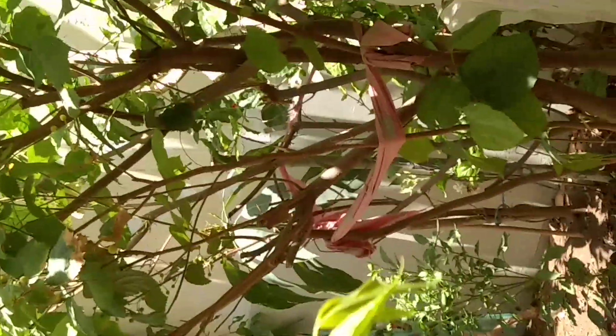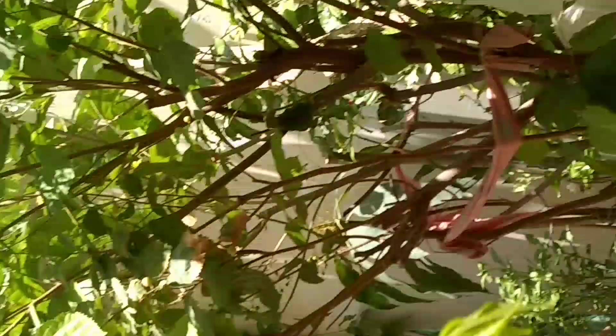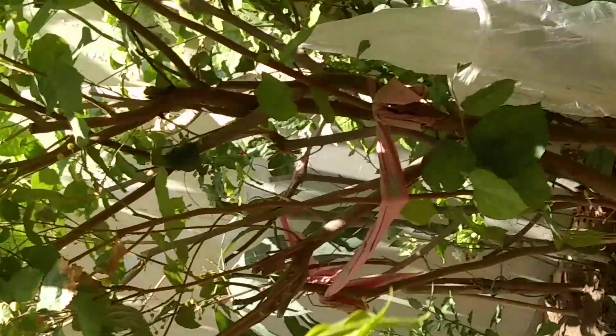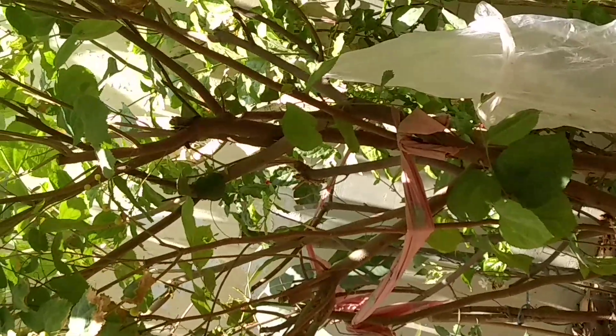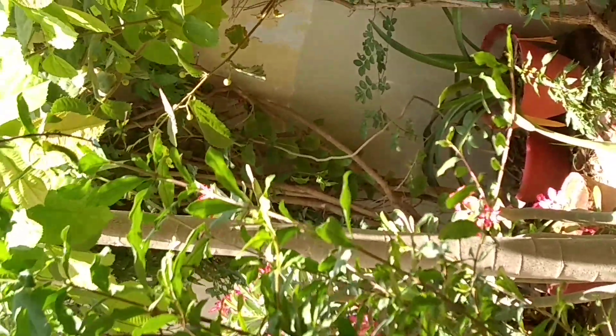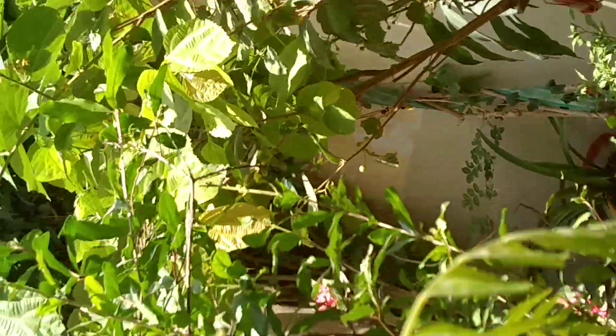This small plant that's growing out into a tree is basically the falsa tree. There are no falsas at the moment — actually wait, there are some of them still growing.